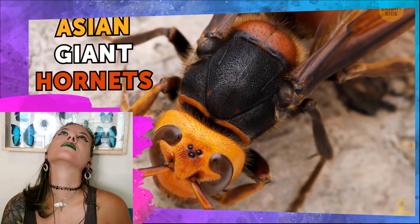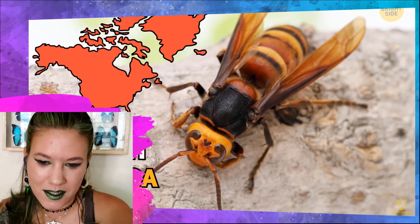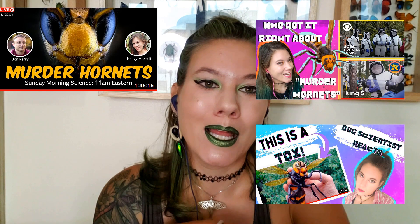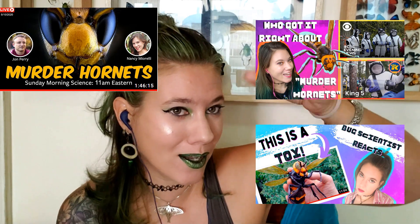Asian giant hornets live mostly in Asian countries but were reported in North America in 2019. I have so many videos on Asian giant hornets — you can check the reference section below for all of them, and I'll have a few cycle in the cards up here. We're not going to talk about them again here because I've literally talked about them so very much.